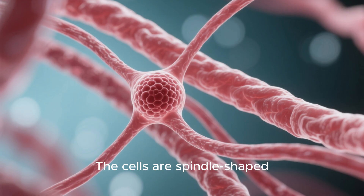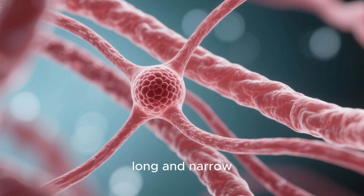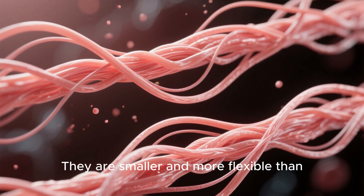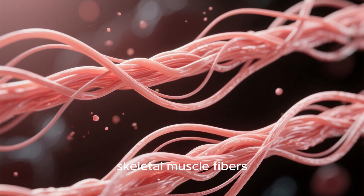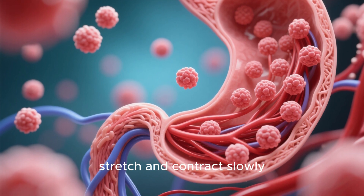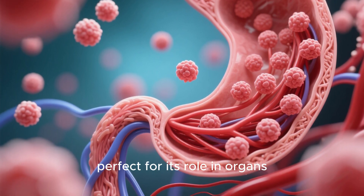The cells are spindle-shaped — long and narrow — with a single central nucleus. They are smaller and more flexible than skeletal muscle fibers. This structure allows smooth muscle to stretch and contract slowly, perfect for its role in organs.